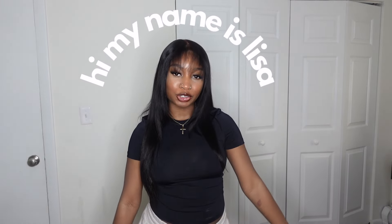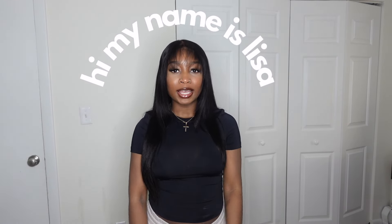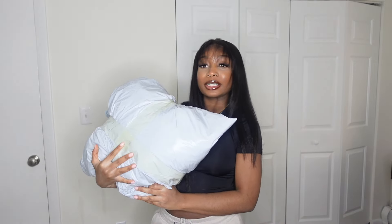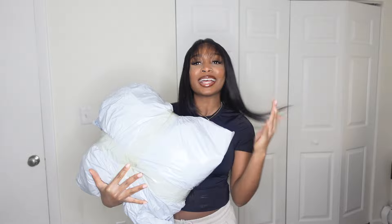Hey y'all, as you can see from the title we are doing a haul video today. If it's your first time seeing me, hi my name is Lisa — I make fashion, travel, and lifestyle related content. Today we are collaborating with dressin.com. I've received a pretty large package here — there's a couple spring-related pieces but also just everyday clothing like basics. I picked out a couple items, thank you dressin for sending me these.